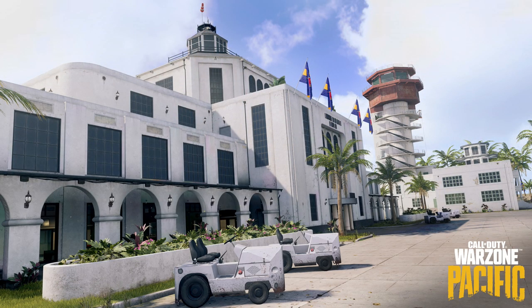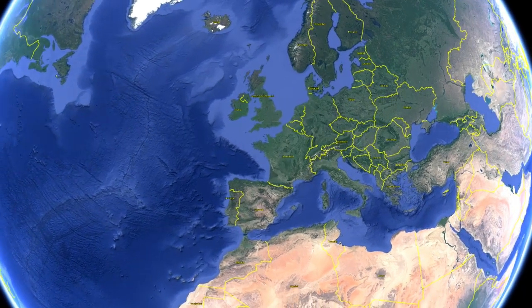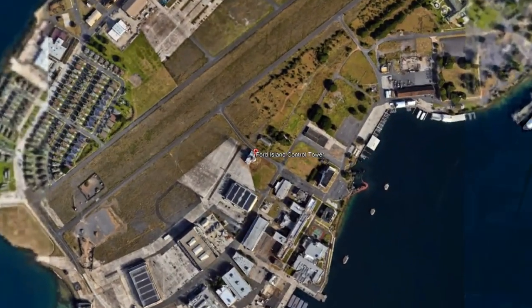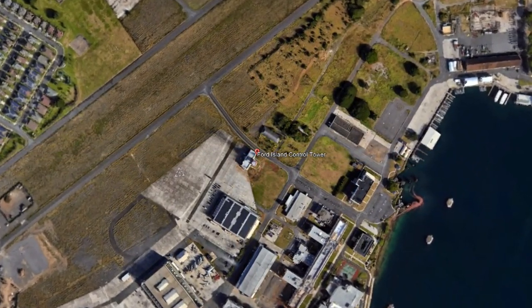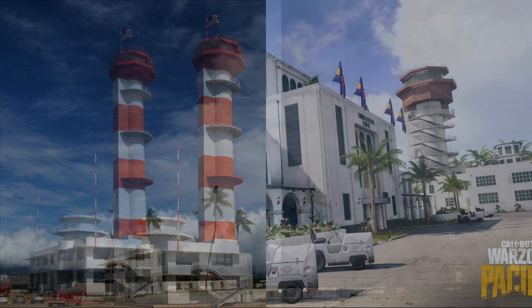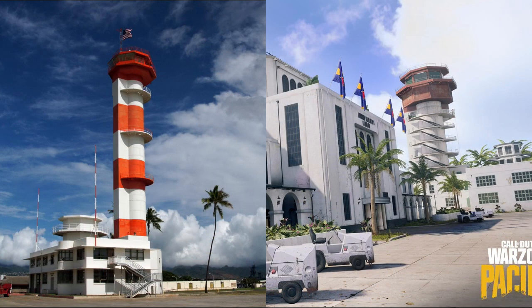Do you know this place? Pretty famous by now, isn't it? What many people don't know is that the airfield in Warzone, and specifically the tower building, are based on a real location. The Fort Island control tower is located in Pearl Harbor and served as a template for the much contested place in Warzone. By the way, there is a museum of aviation nearby — check it out if you want to experience Warzone for real.